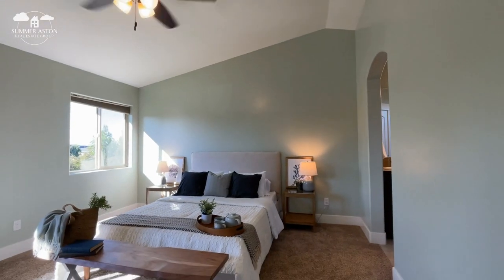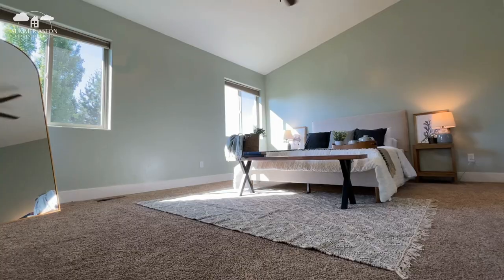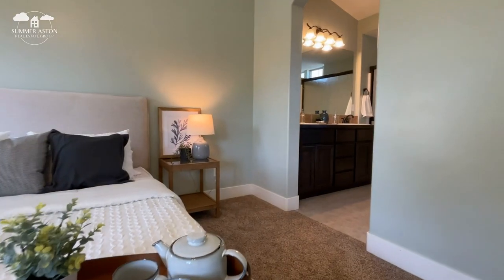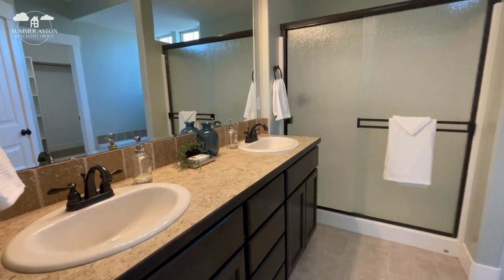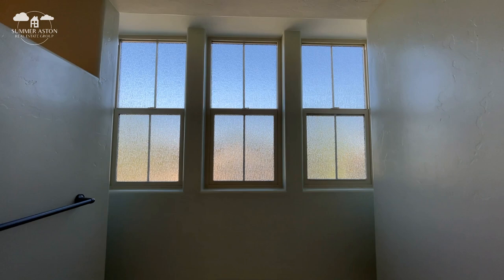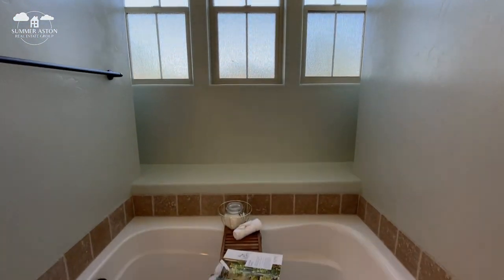Vaulted ceilings, more light, and of course plenty of space for your own personal media or sitting area. A double vanity, walk-in shower, soaking tub, and a huge walk-in closet completes your own private space you may never want to leave.